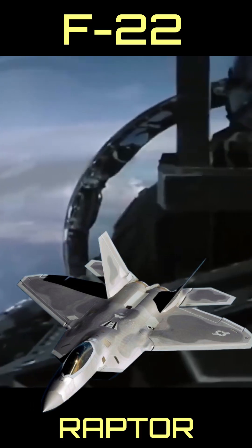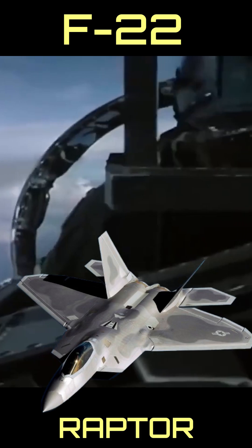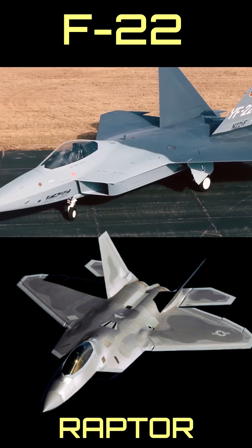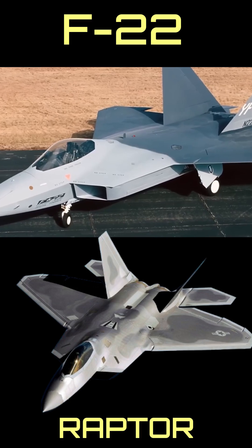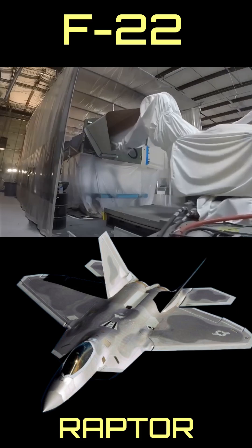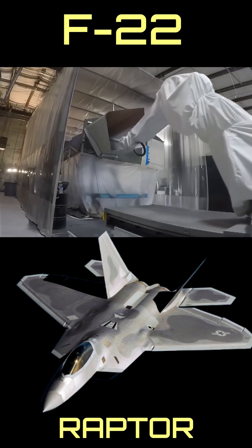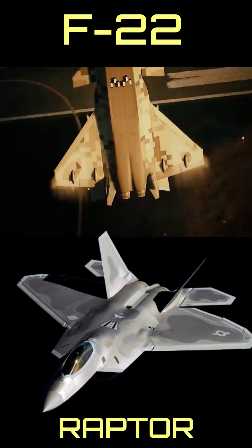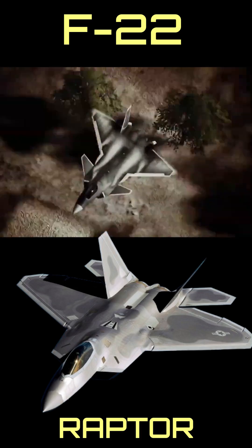It set the standard for the modern fighter, and like the Eagle before it, it is best of class. But time is a cruel mistress, and the F-22 represents design philosophies and technology from the 1980s and 90s, having made its first flight in 1997. Like the Eagle, it remains an incredibly capable platform, offering more than a match for almost any other fighter in the world. But time marches on.